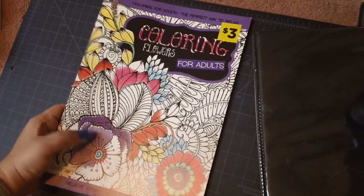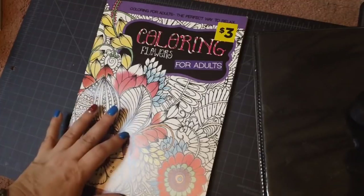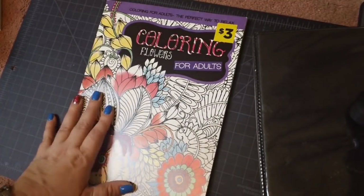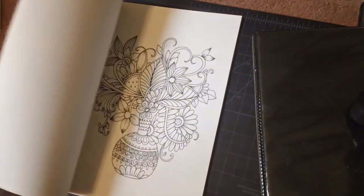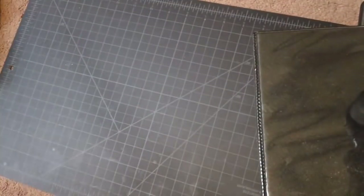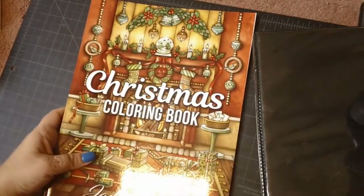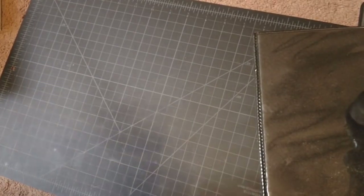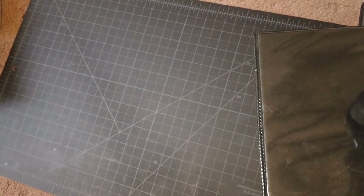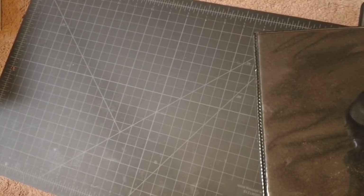Then we have Coloring Flowers — I got this at Dollar General. I got two copies because these are only two or three bucks at Dollar General, so when I see them I pick up a second copy. There are some nice little pictures and the paper's not bad. Then we have Christmas coloring book by Jade Summer, then Dragons coloring book by Jade Summer — some of the newer ones I've gotten over the last couple of months. Then this is Fantasy Realm coloring book by Kimberly Hawthorne.